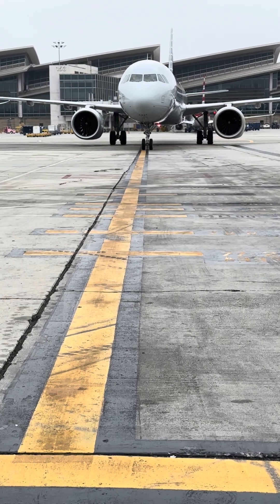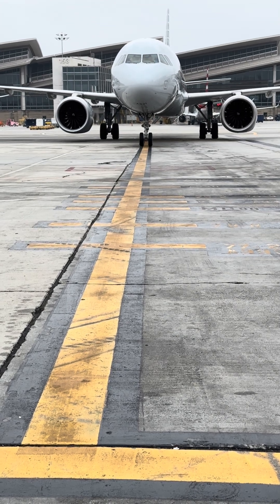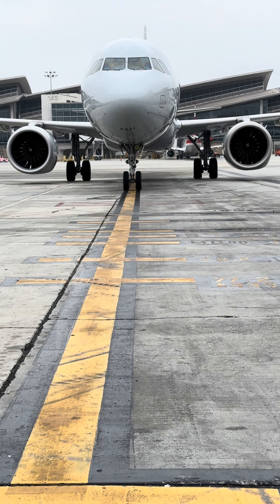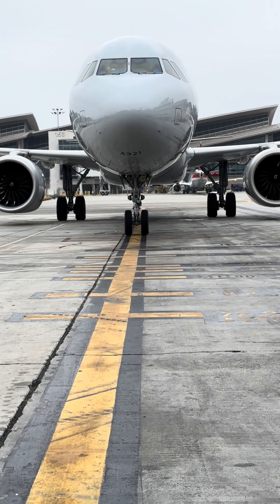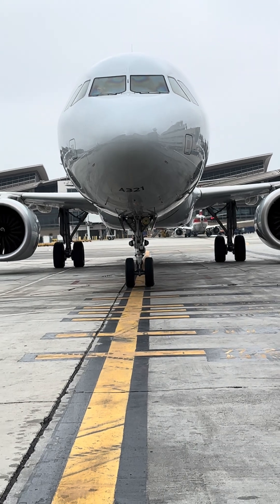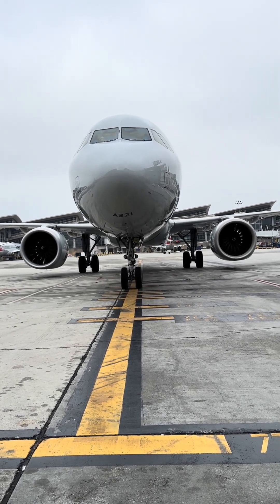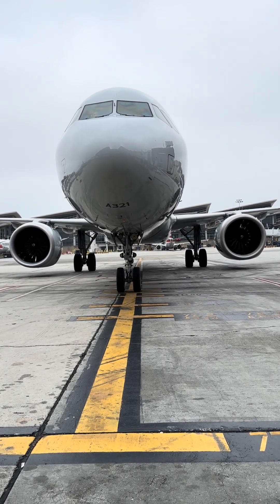The Airbus A321neo is becoming one of the most popular and standard aircraft amongst many airlines, due to its reliability as well as its efficiency. But let's leave aside the airframe itself and take a look at what actually makes this aircraft special — it's the engine. The NEO, new engine option. It's truly a marvelous engine, packed with power and efficiency.